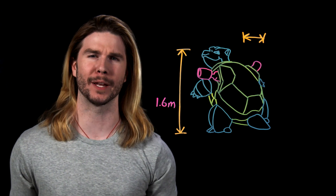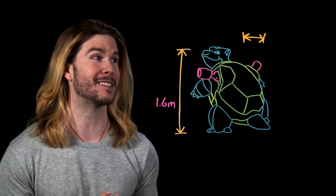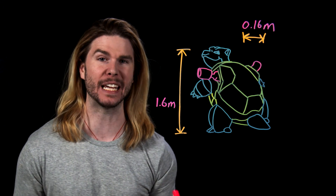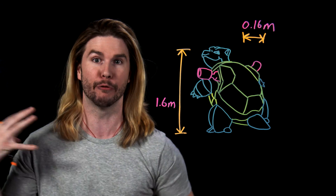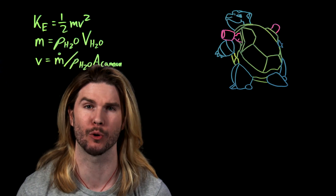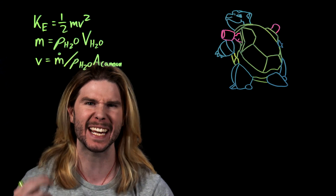Blastoise is canonically 1.6 meters tall, and we don't know much more than that about the creature. But from the drawings over the last 20 years, we can guess that the diameter of the cannons is maybe a tenth of its height. This gives a pretty sizable diameter for Blastoise's cannons: 0.16 meters, or over six and a half inches across. If we assume that a Hydro Pump can't output more water than the total volume of a Blastoise, and we assume a reasonable attack time of under five seconds, we can plug all of our assumptions into the kinetic energy equation and get our total energy value.